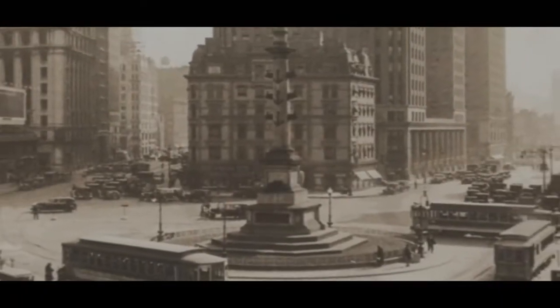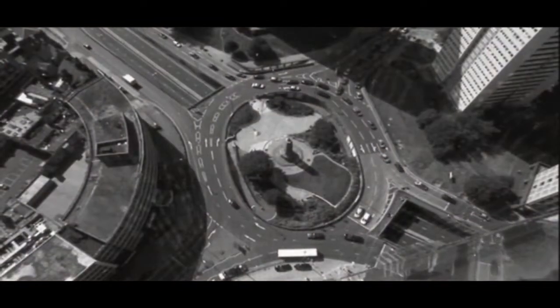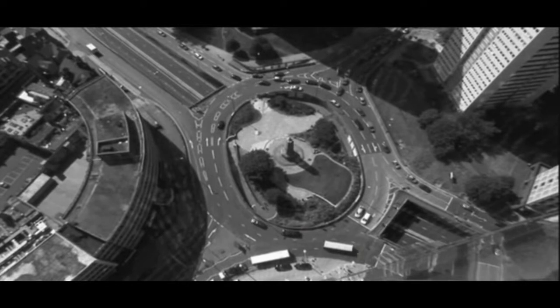Nor does it refer to the old larger traffic circles, sometimes called rotaries, which were common years ago in England and along the northeastern coast here in the United States.